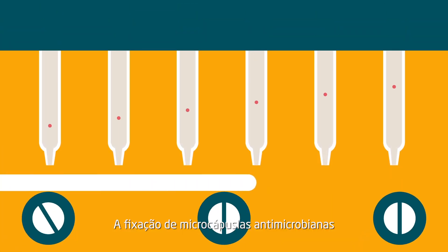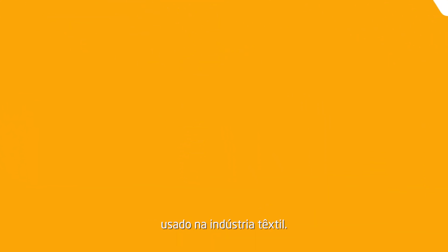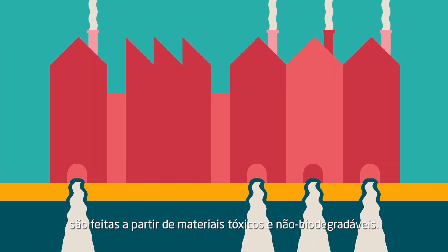Fixing antimicrobial microcapsules into fabrics is a common procedure used in modern textile industries. However, regular microcapsules are made of non-degradable and toxic materials.